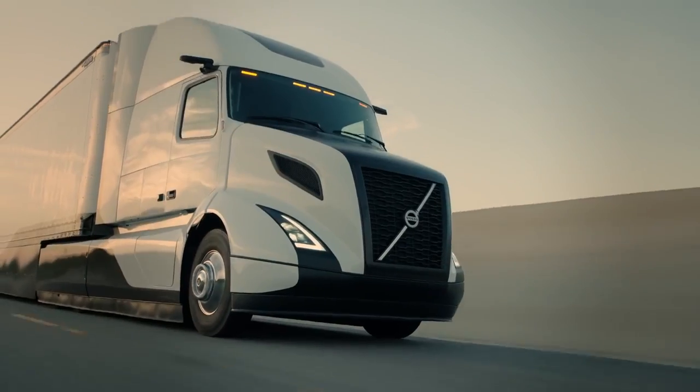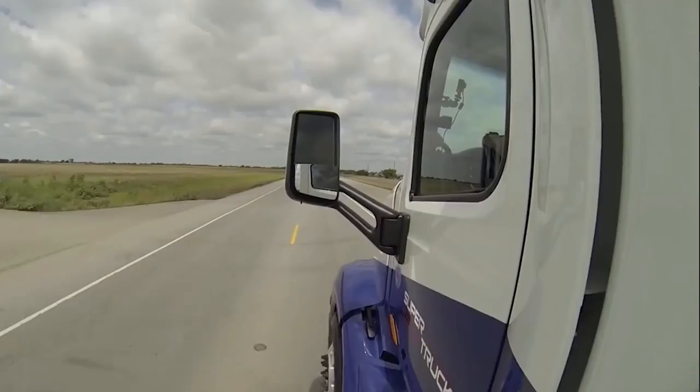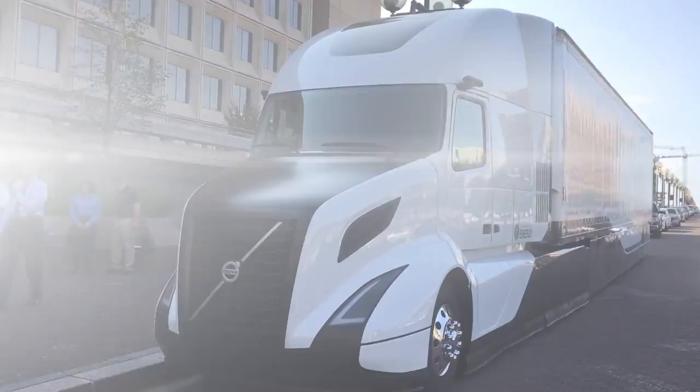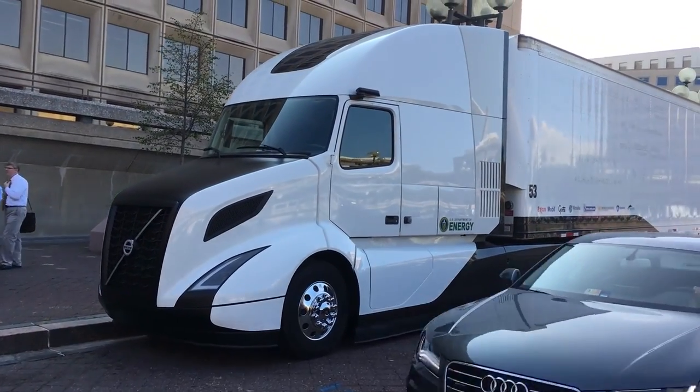That's a quick look at the Volvo Super Truck project. We're hoping to set up a test drive on the truck sometime in the new year. In the meantime, you can check out our other videos on the Cummins Peterbilt and Daimler Super Trucks on our YouTube channel, Today's Trucking One. For Heavy Duty Trucking and Today's Trucking, I'm Jim Park in Washington DC at the unveiling of Volvo Trucks North America's Super Truck project.